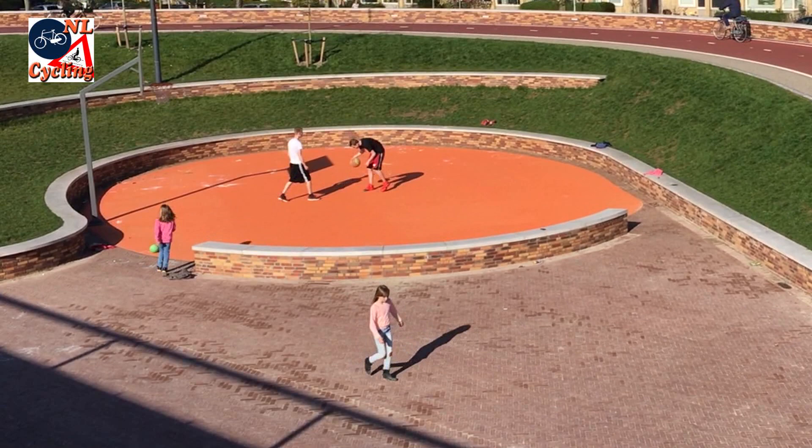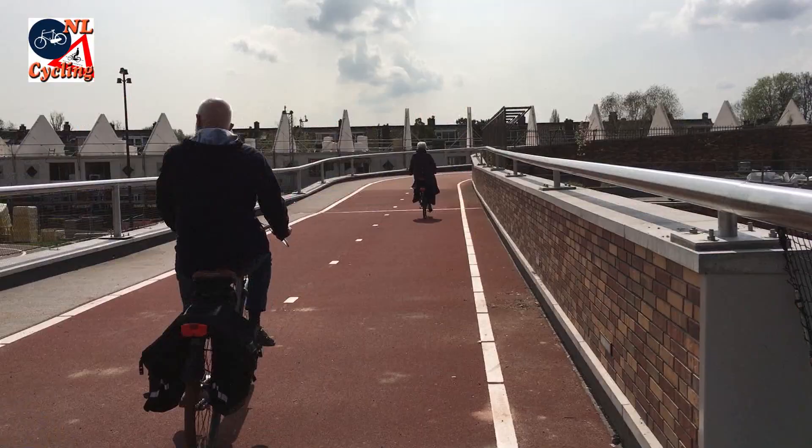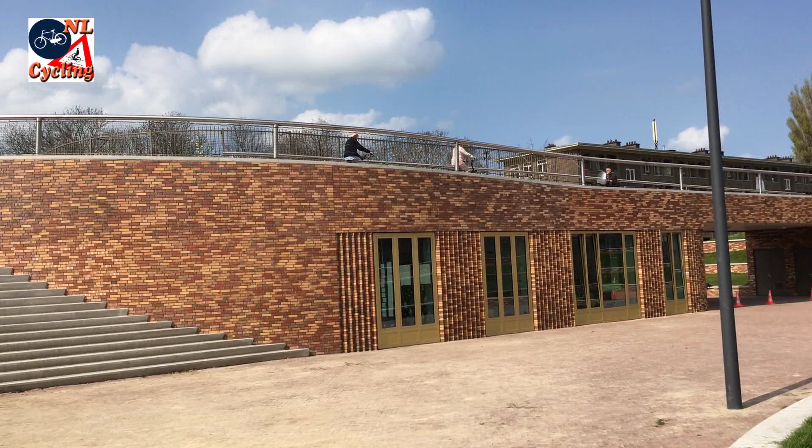People now cycle onto the bridge, around playing children. From the roof of the school you can look down onto the lively schoolyard. You can walk the stairs or take the longer cycle ramp.